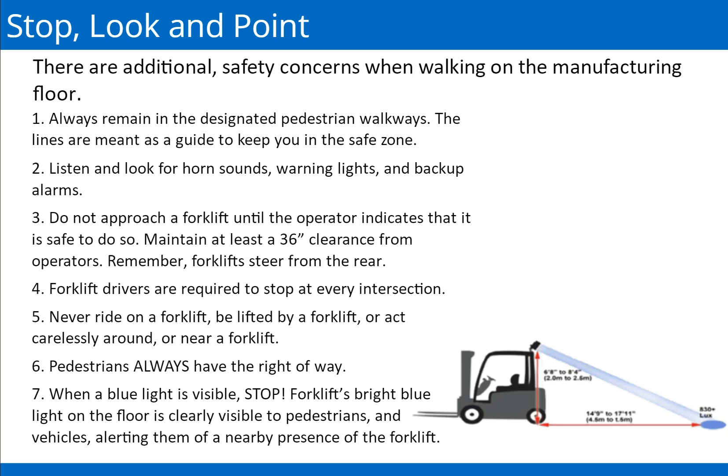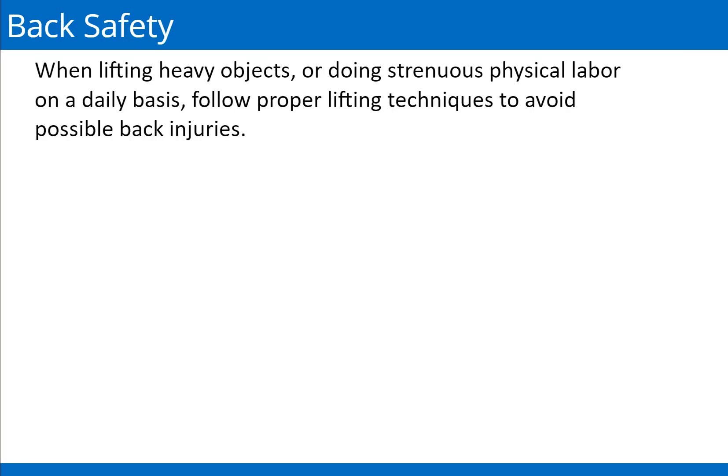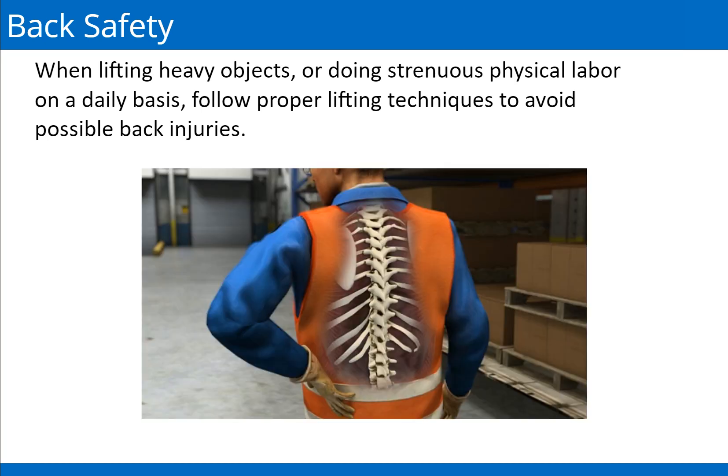When lifting heavy objects or doing strenuous physical labor on a daily basis, follow proper lifting techniques to avoid possible back injuries. Back safety in the workplace is very important. The following video demonstrates proper techniques to avoid back injury when lifting heavy objects.